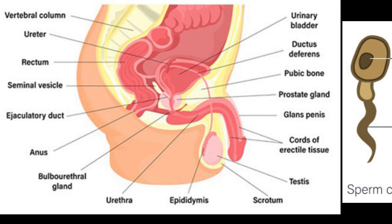The urethra is the tube that carries semen out of the body through the penis. It's like a delivery pipe, and it's lined with mucous membranes that help lubricate the semen and make it easier to pass through.